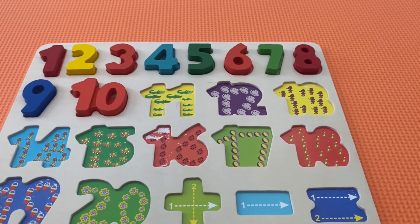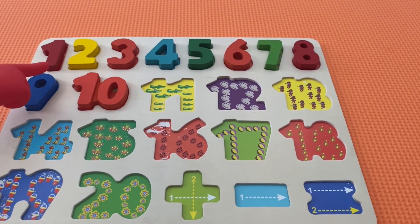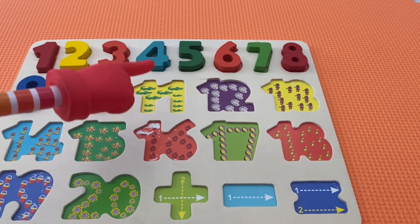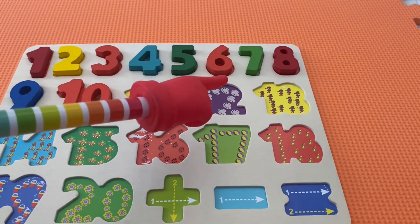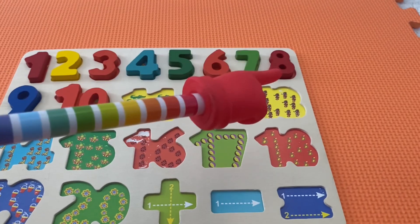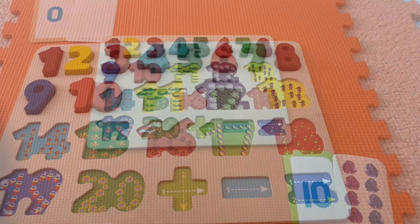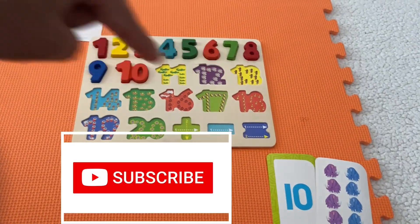Did we find all the pieces to the puzzle? Yeah! Let's count them. This is number one, this is number two, this is number three, this is number four, this is number five, this is number six, this is number seven, this is number eight, this is number nine, and this is number ten. Thank you guys so much for watching. Make sure to click like and subscribe down below, and we'll see you in the next one. Bye-bye!